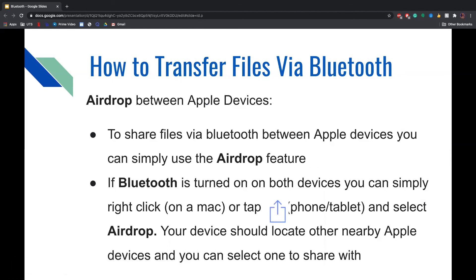To transfer files via Bluetooth between Apple devices, you can use the Apple feature called AirDrop. If Bluetooth is turned on for both devices, you can right-click on a Mac or tap the share icon — a box with an arrow coming out of it — on a phone or tablet, then select AirDrop. Your device should then locate other nearby Apple devices and you can select one to share with by tapping on it.